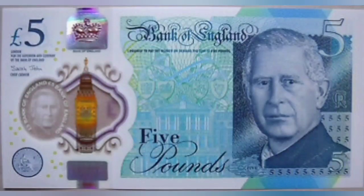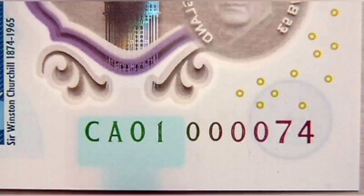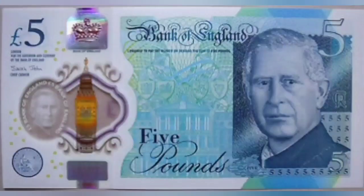Hi guys, Dan's Dollars here. Here we go then — this is the kind of banknote that we have been searching for. The new Charles III banknote. Charles III now features on the £5, £10, £20 and £50 banknotes in UK circulation.